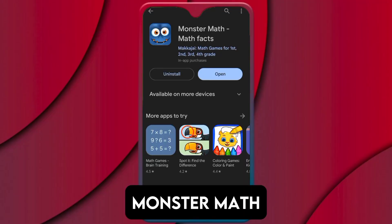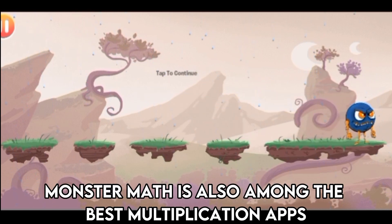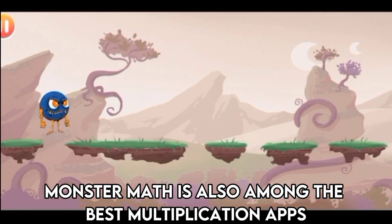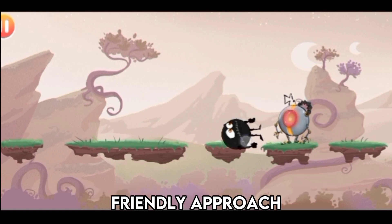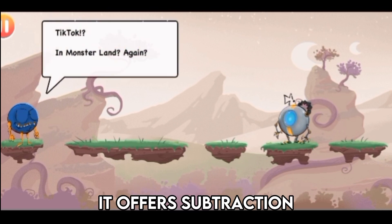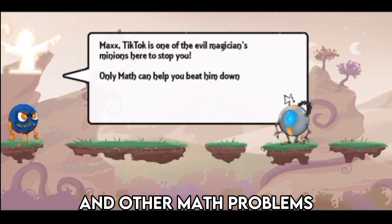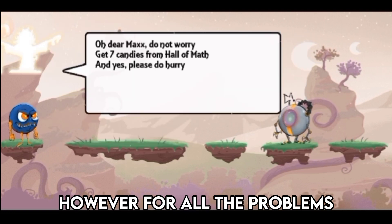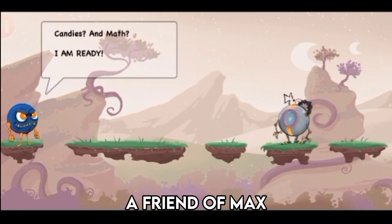Monster Math, Best Friendly Teaching. Monster Math is also among the best multiplication apps because it helps your kids learn multiplication using an effective, friendly approach. The app offers more than multiplication — it offers subtraction, addition, division, and other math problems. However, for all the problems, your kids get motivated to save Dexter, a friend of Max.